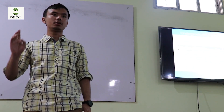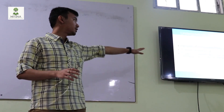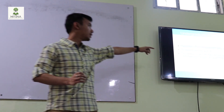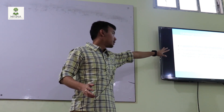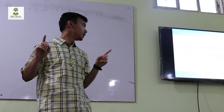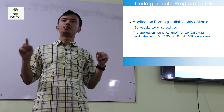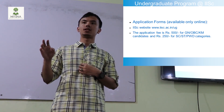The application form is available only online — you don't have to send it by post. It's available at the official website. The application fee is 500 rupees only, and it's relaxed to 250 rupees for SC, ST candidates and people with disabilities.